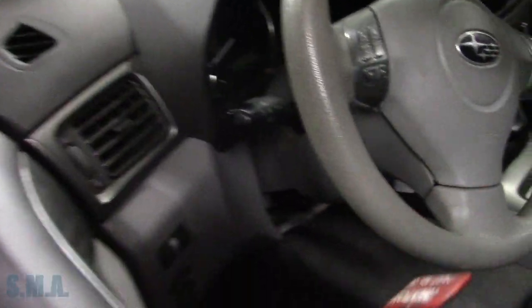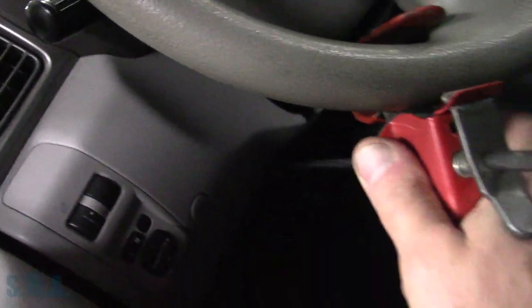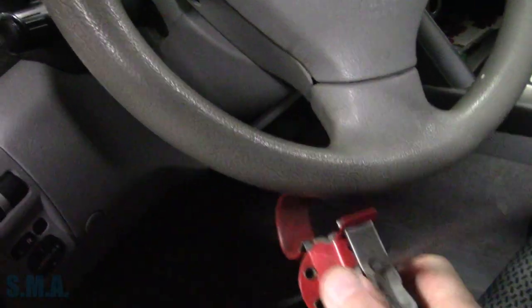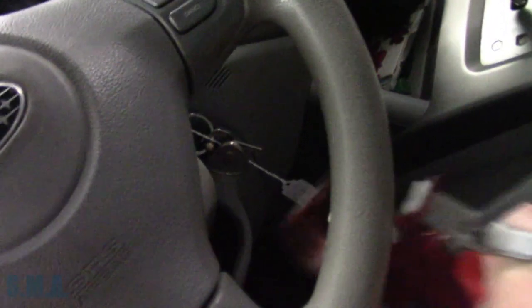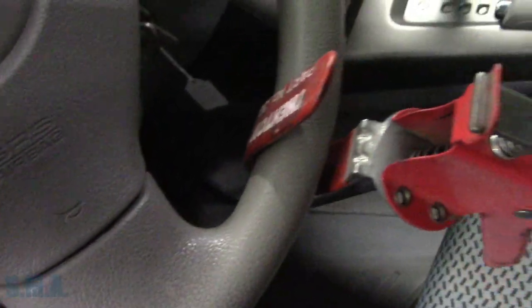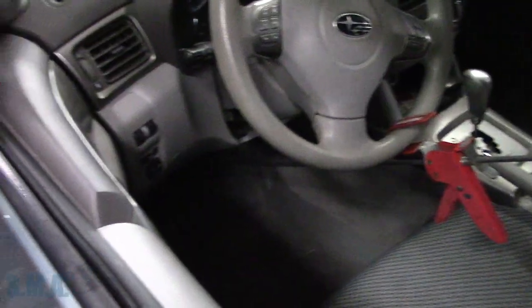The brake pedal depressor goes down wherever the brake pedal is — way over on the left — and then it comes up and hooks on the steering wheel. I did not make the tool; it's made from old caulk gun bits. The company that sells it is Thexton — classic part number 393. Works handy. Brakes are on.